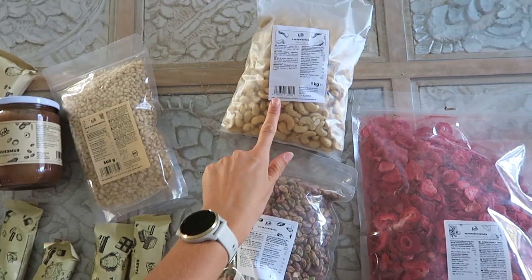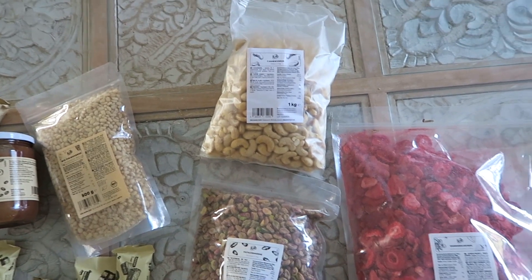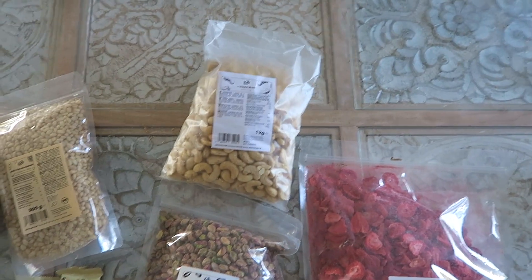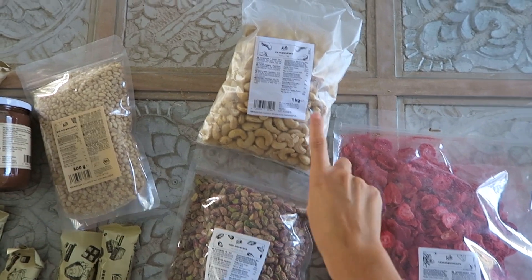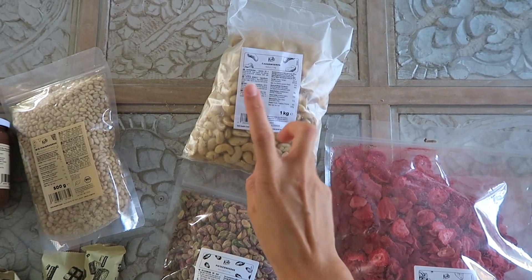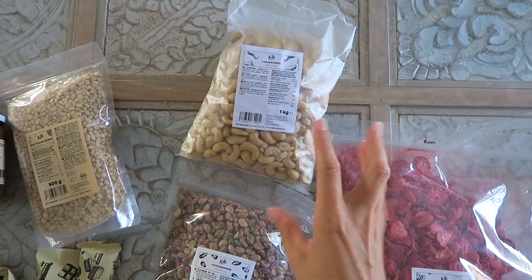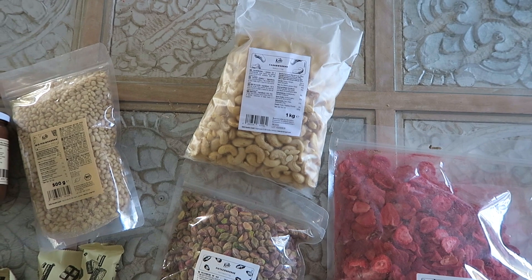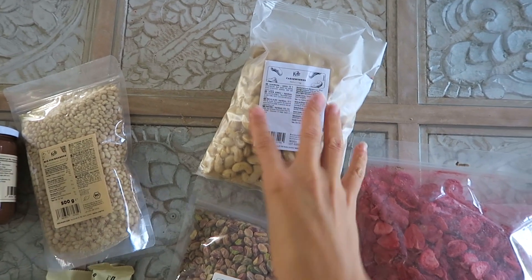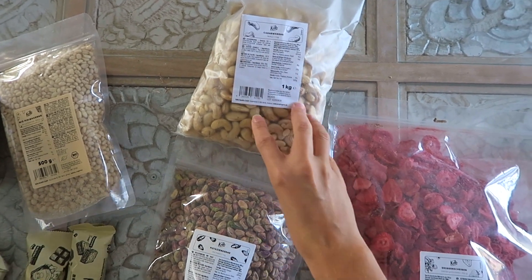Comme la dernière fois, j'ai repris 1 kg de noix de cajou, parce que c'est quelque chose qu'on consomme beaucoup. On adore ça autant pour un snack quand on a envie d'un petit goûter. J'aime bien en mettre dans mon muesli, dans mon granola. Je constitue moi-même mon muesli — j'achète de l'avoine et je mélange des fruits secs avec une base d'avoine dans un grand récipient.